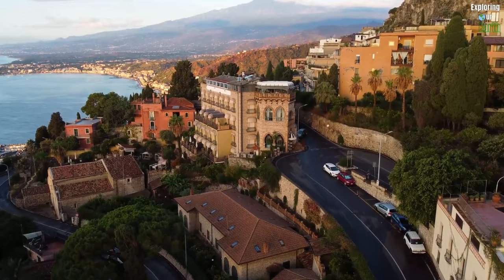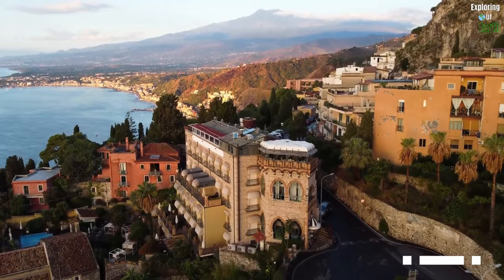This video is part of our captivating series throughout Italy. Don't forget to hit that subscribe button because this adventure is about to begin.